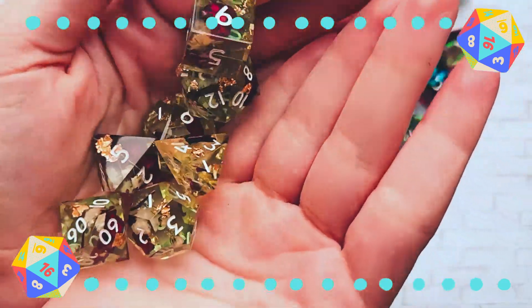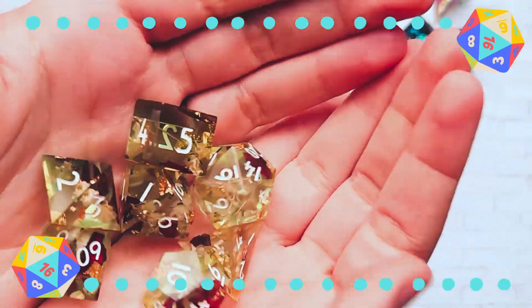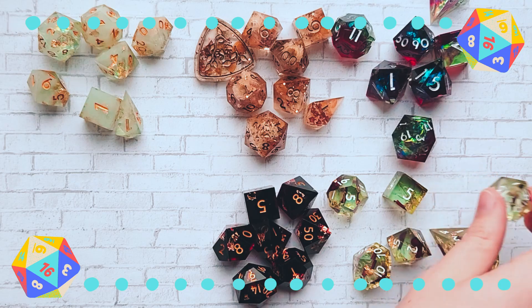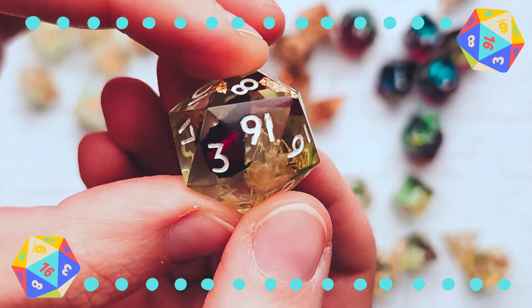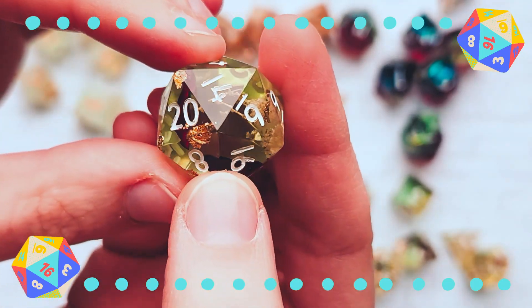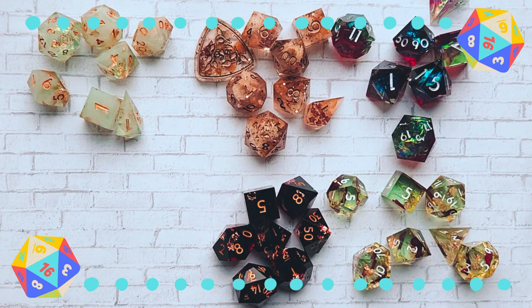This is the second set I bought from them. It was actually listed as a B grade set. You can tell because some of the numbers are imperfect, which I don't care about at all since it's usually me rolling — this is the first time I think anyone will notice because I'm so up close with the camera. I love the inclusions, the floral, the gold. I also really like the greeny yellow resin dye that was used for them.